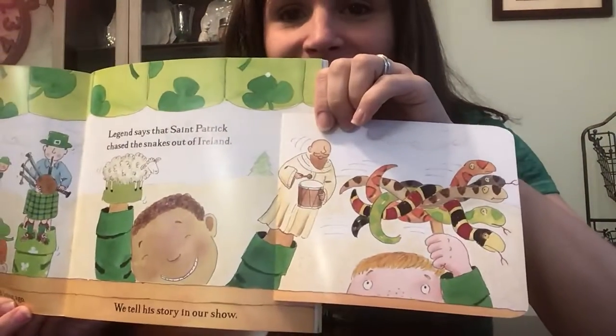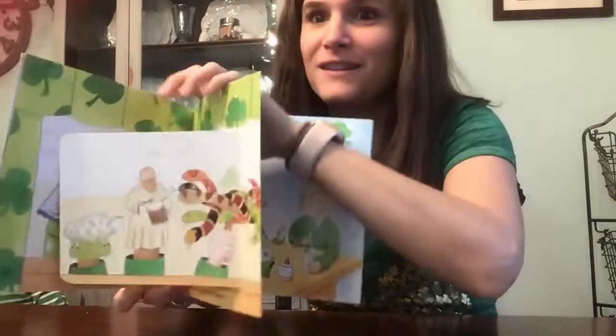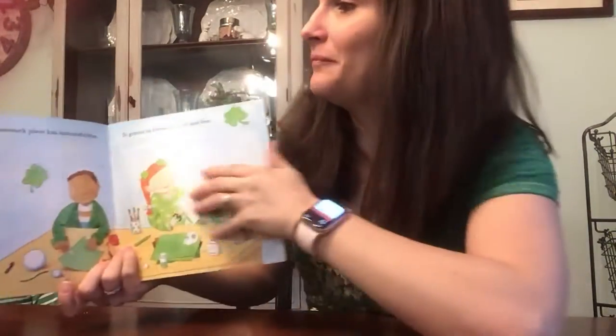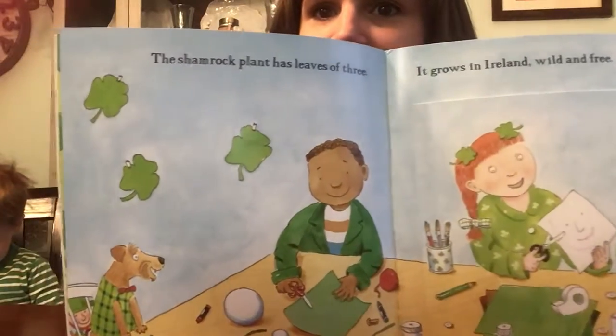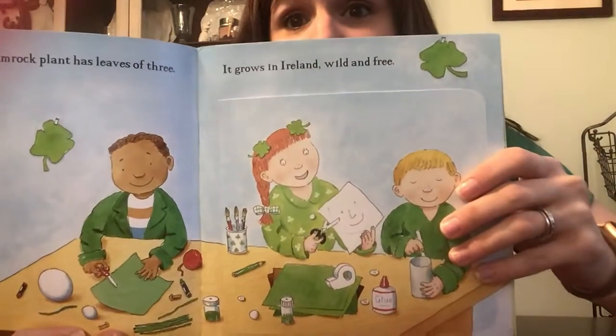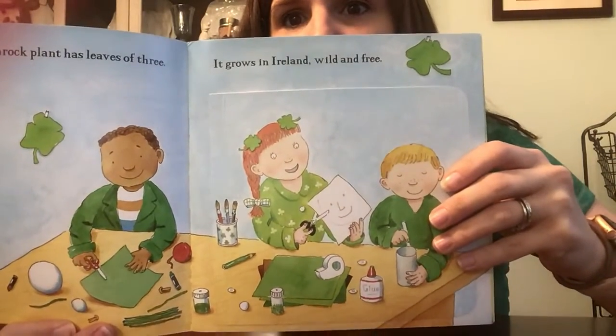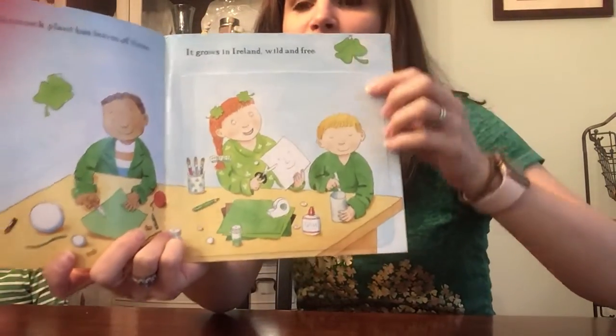The snakes? Did you know St. Patrick chased snakes out of Ireland? The shamrock plant has leaves of three. It grows in Ireland wild and free. Here's some shamrocks here.